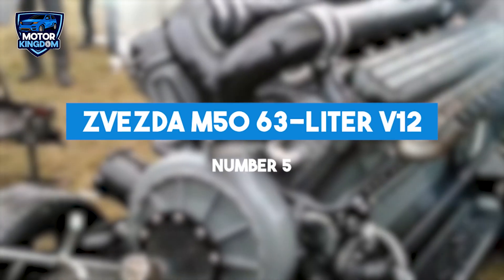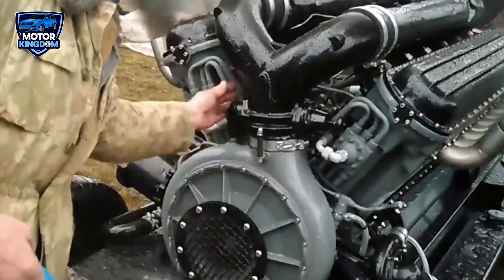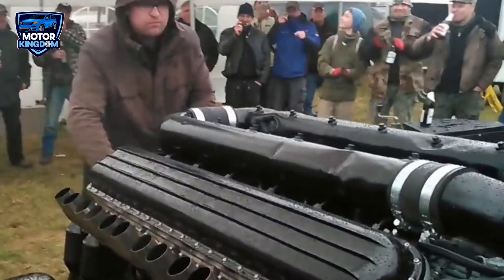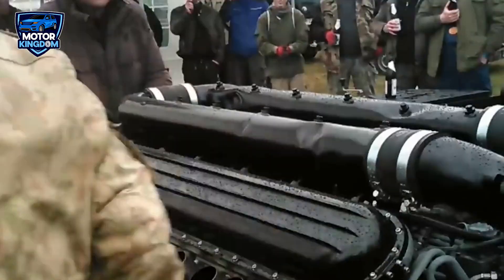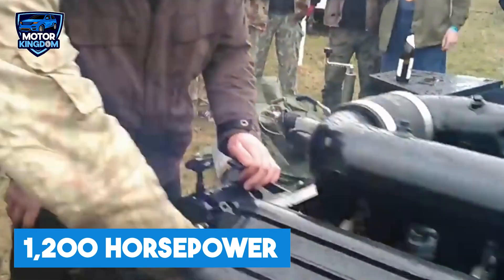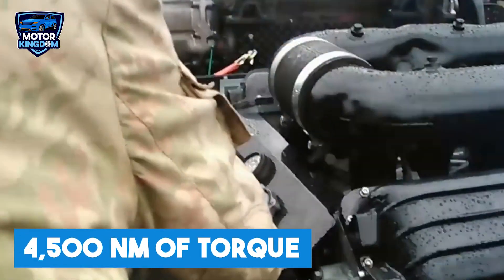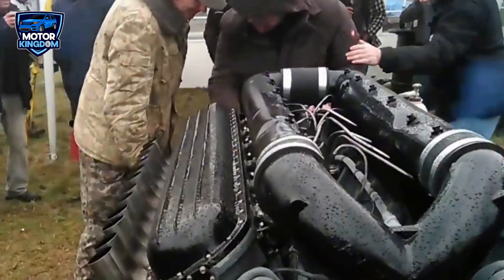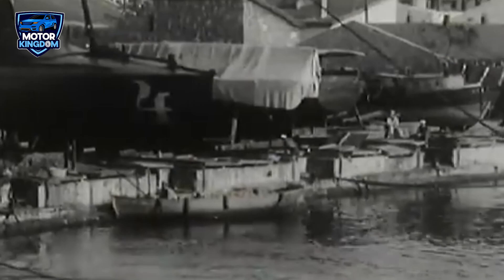The Zvezda M50 63-liter V-12 engine is one of the most powerful and enduring engines in Soviet and Russian naval history. Manufactured by the Zvezda plant in St. Petersburg, Russia, this massive V-12 engine was designed for use in naval vessels and power generation systems. With an incredible 63-liter displacement, the M50 V-12 could produce around 1,200 horsepower and generate a staggering 4,500 newton meters of torque, providing the immense power required for military and naval operations. Its liquid-cooled design allowed it to operate efficiently under continuous use in the harsh maritime environment, where reliability and endurance were paramount. The engine's primary applications were in naval vessels, particularly patrol boats and small warships, where its high power output was critical for providing speed and maneuverability on the open seas.